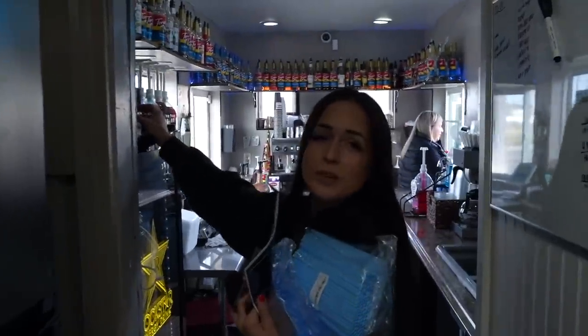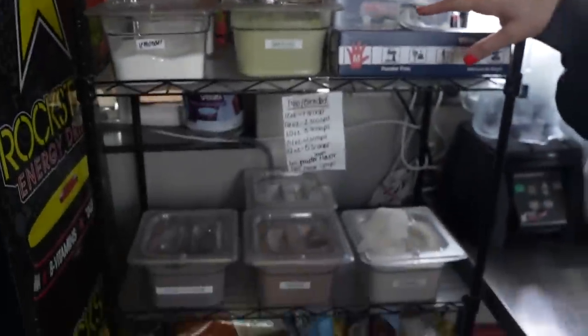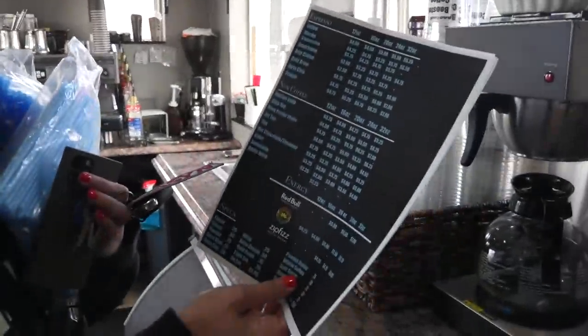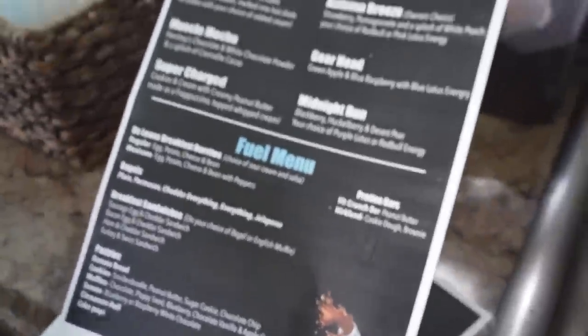It probably looks the same since you guys have been in here last, but we got a new curtain, we hung some stuff up over here. I don't know if the shelf was here last time we brought you guys here, but we got a shelf over here, we got our Lotus over here. Everything pretty much looks the same. I am dropping off some temporary menus and it's kind of cool because it's all car-themed and stuff.